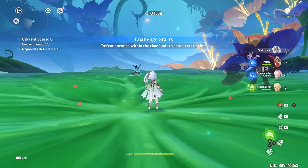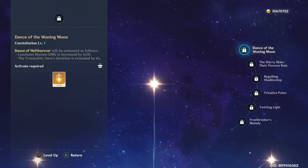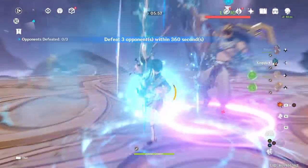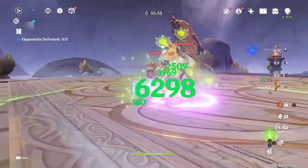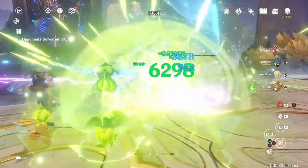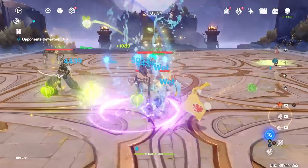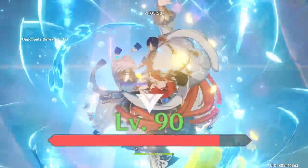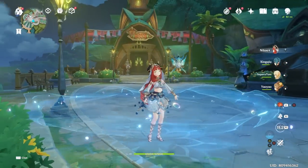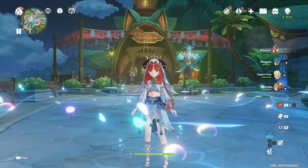For Nilou's constellation investment: C1 increases her Luminous Illusion damage by 65% and extends her Tranquility Aura duration by 6 seconds. The 65% boost applies only to the final hit of her downstep slash, which isn't that significant. However, the 6-second extension gives her Hydro Lotus essentially 100% uptime, making Nilou one of the best — if not the best — Hydro application characters in the game.